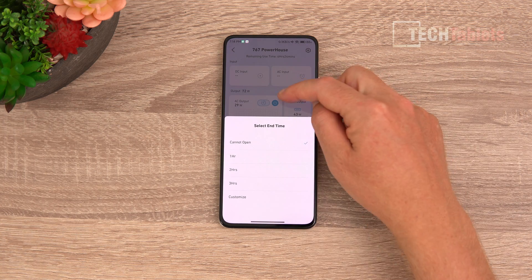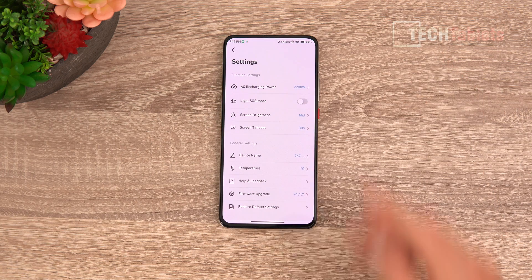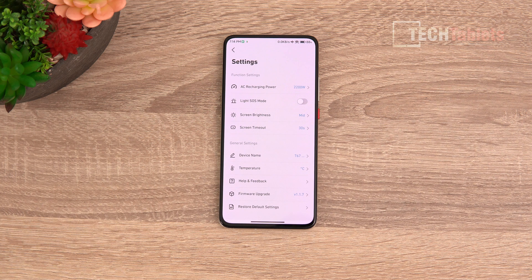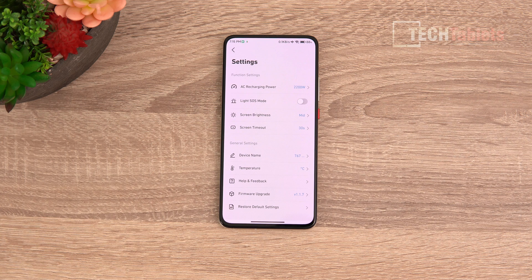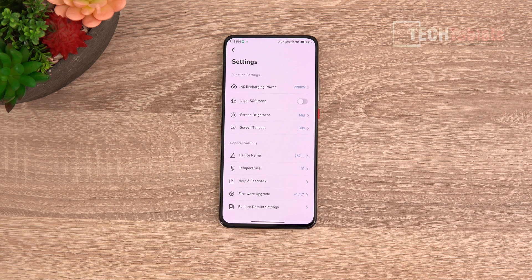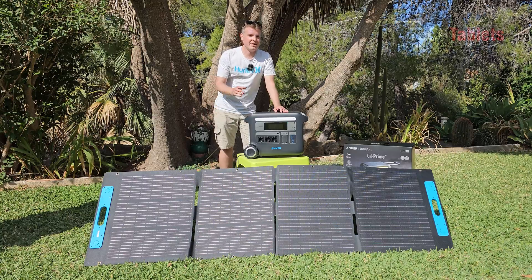You can set timers for the ports, toggle power saving mode, and control the front light. In the settings there are advanced options, including limiting the charging wattage if you don't want to pull too much from a socket. Screen brightness and timeout are adjustable, and there's an SOS mode for the light in emergency situations. The app also shows temperature in degrees and supports firmware updates — I've already received one, which is great. It's straightforward and easy to use, and you don't have to register or log in.